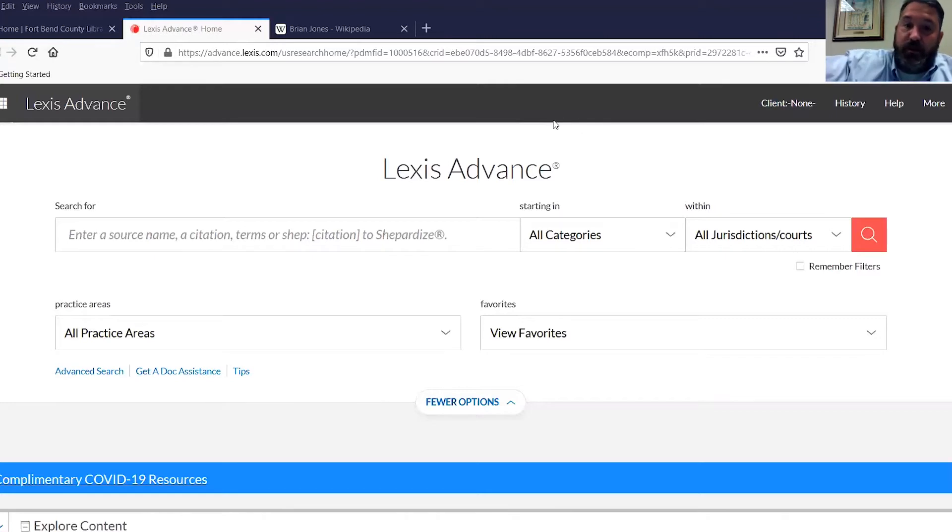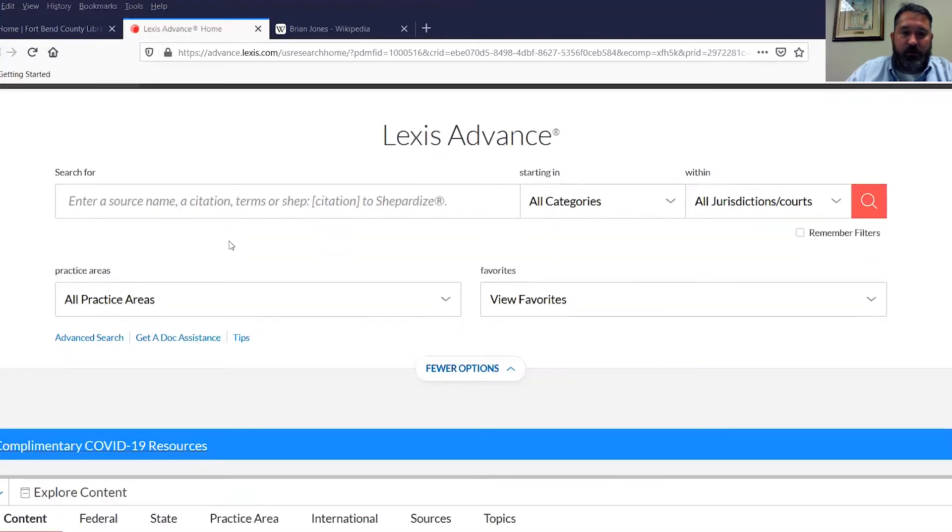Let's talk about some of the nuts and bolts of Lexis Advance. Let's talk about utilizing this platform — I'm on the Lexis Advance page that you can see. Using Lexis Advance or Westlaw, you have a search bar, and it's kind of like Google — you type in what you need and they come up with the results. Lexis has its way of presenting results, and their search engines are updated and modernized so that they're very effective. What you search for is kind of what you get. I'm going to show you how to use this.